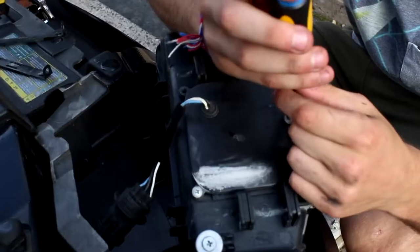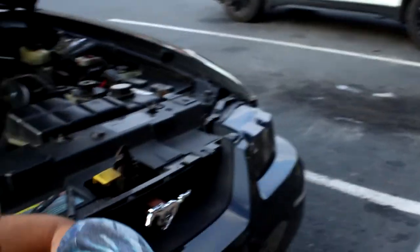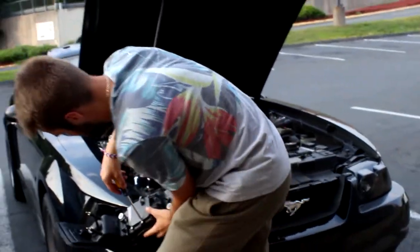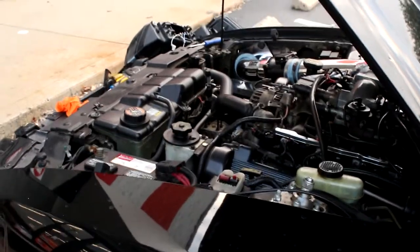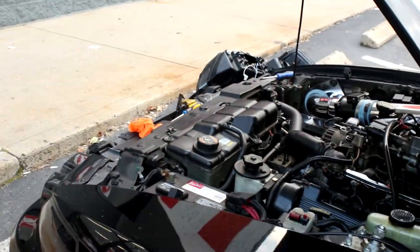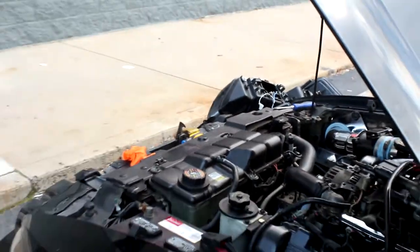The first stop on the trip is putting a new headlight in Ryan's car in the AutoZone parking lot. And he already broke a connector, so this is going well already. Ryan got the wrong bulb — I thought it was the low beam and took it out, but it was actually the high beam, so round two.